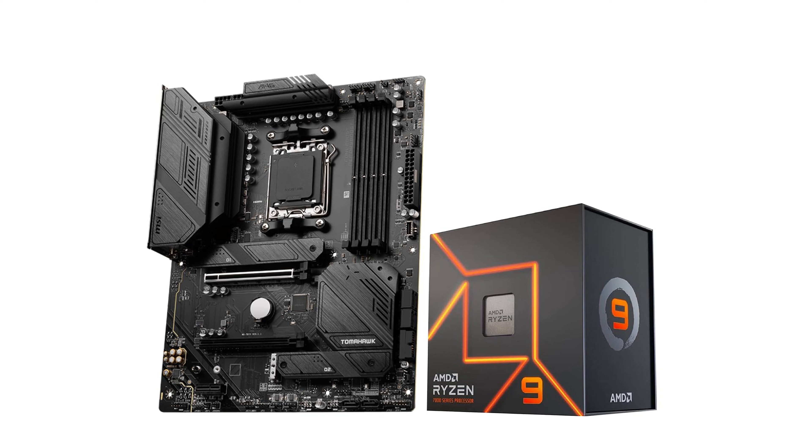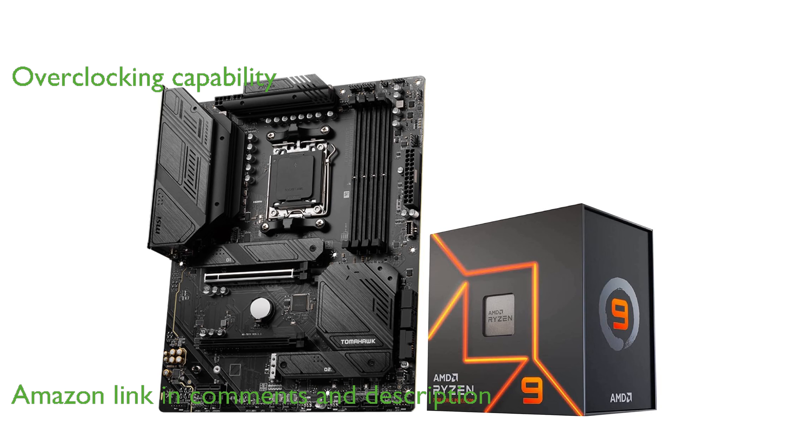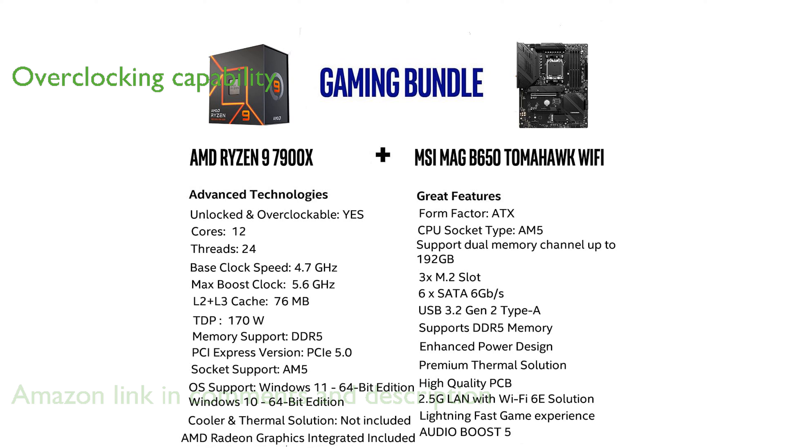The AMD Ryzen 9 7900X bundle includes a powerful 12-core, 24-thread processor based on AMD's advanced Zen 4 architecture. With a maximum boost clock of 5.6 GHz, this unlocked CPU is designed for overclocking, ensuring top-tier performance.